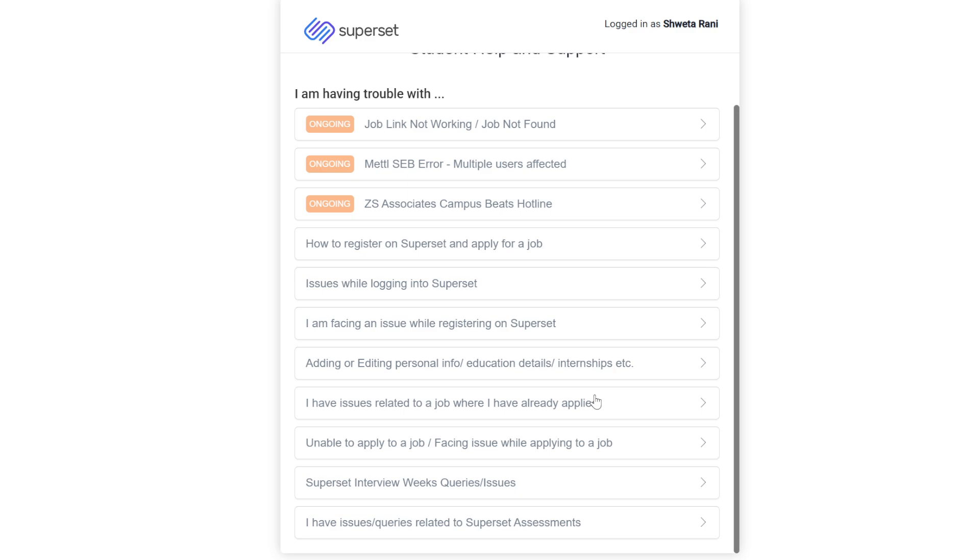The main topic of today is 'I have an issue related to a job where I have already applied.' This is for when you are in the process of any company and you are not receiving results, not receiving your date of joining, or you are stuck between interviews. Other options include 'Unable to apply to a job,' 'Facing issue while applying to a job,' 'Superset interview week queries,' and 'Issue related to a Superset assessment.' Most people think that for interview process issues you go to the interview option, but you should first go to 'I have an issue related to a job where I have already applied.'